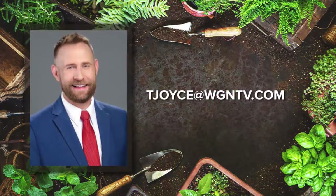If you've got any gardening questions, feel free to email me here at the station at tjoyce@wgntv.com. Be sure to tell me where you live, and pictures of your problem plants can also be a big help.